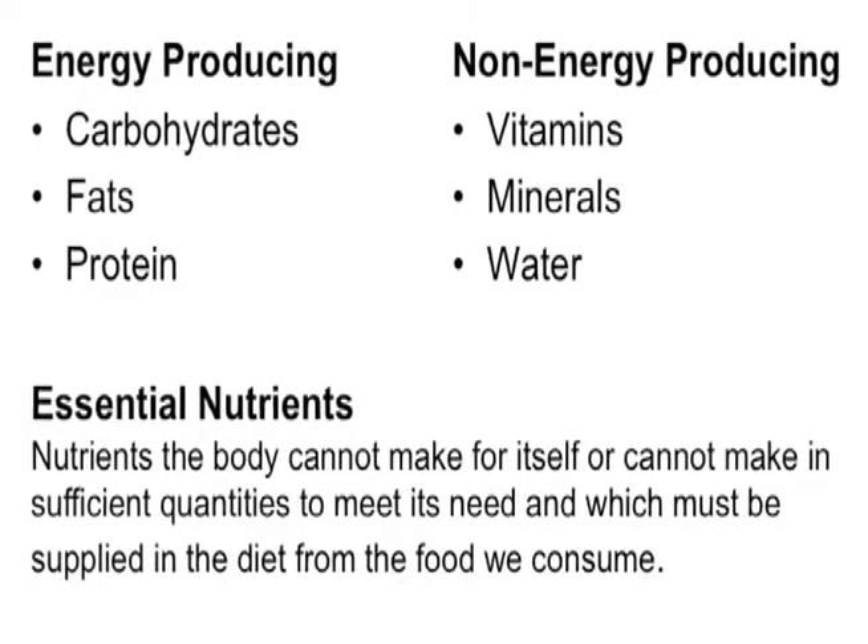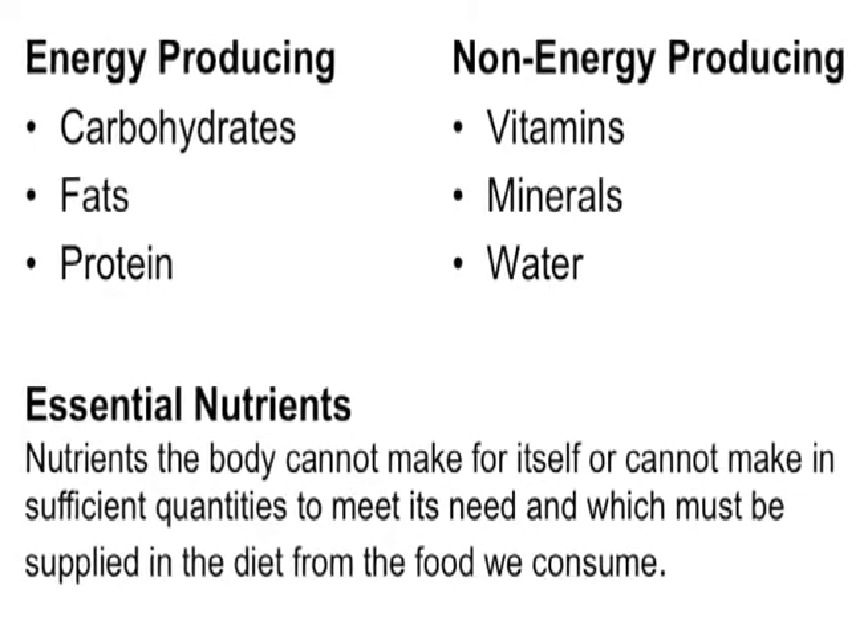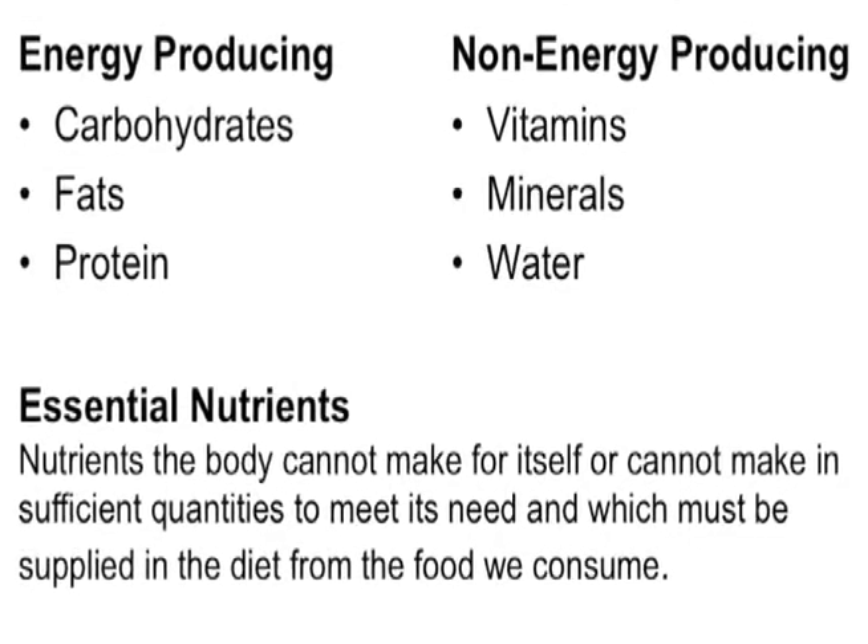An additional component to understand about nutrients is that several nutrients are considered essential, meaning our body cannot actually produce those nutrients — or produce enough of them — to maintain optimal health. Therefore, we must consume those in the foods that we eat.